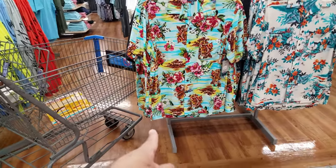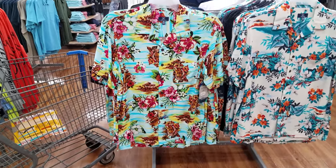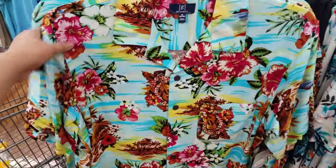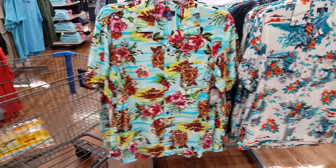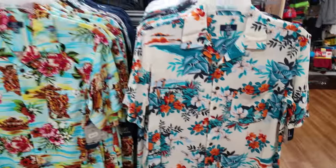Over here I found these funky shirts. Now, would you let your man wear one of these, you guys? My husband always sees these funky Tommy Bahama ones at Dillard's and he wants to wear them so bad. I'm like, oh no — unless you're actually on vacation, you could wear one. But right now, no. Look at that one — it has a bird on that, that is just crazy.